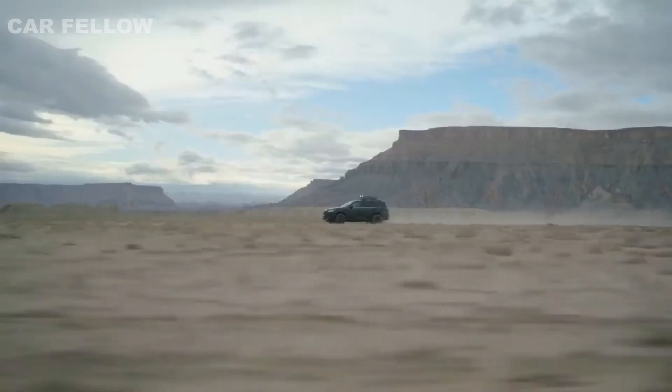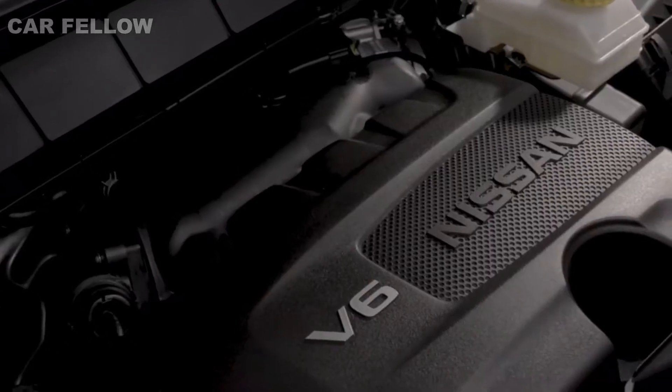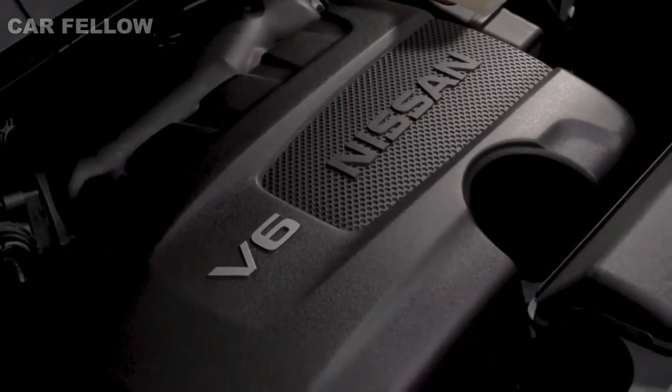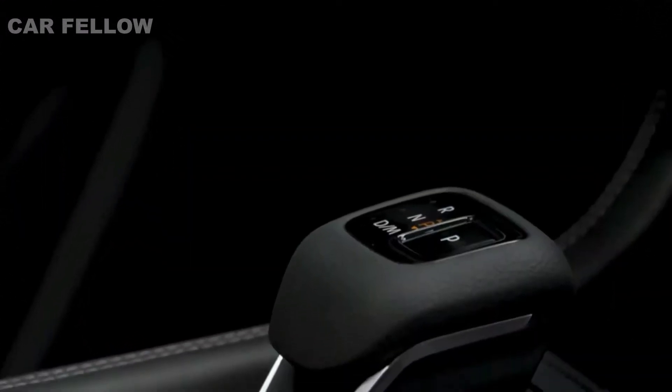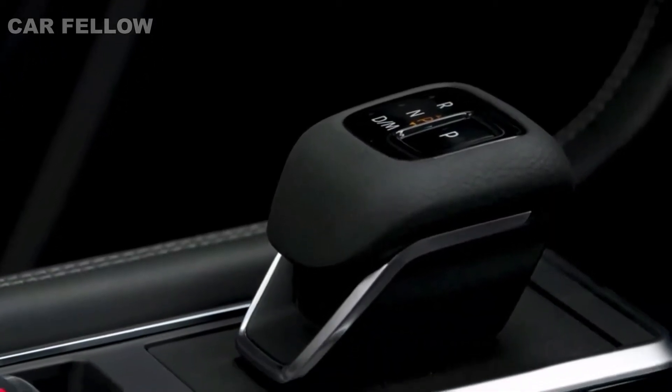Now let's talk capability. Every 2022 Pathfinder comes with a powerful 284-horsepower 3.5 direct injection V6, and an all-new smooth nine-speed automatic transmission — a difference felt the moment you step on the gas.